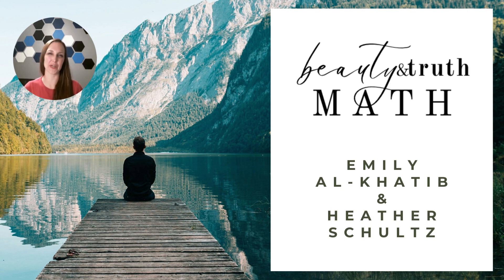Hi, my name is Heather Schultz. Thank you for joining me today and for your interest in Beauty and Truth Math. I'm one of the co-authors of our math guides, and my business partner Emily Al-Khatib and I want to thank you for being here. Today I'm going to cover an overview of our curriculum and answer some of the frequently asked questions we get about our curriculum. So let's get started.